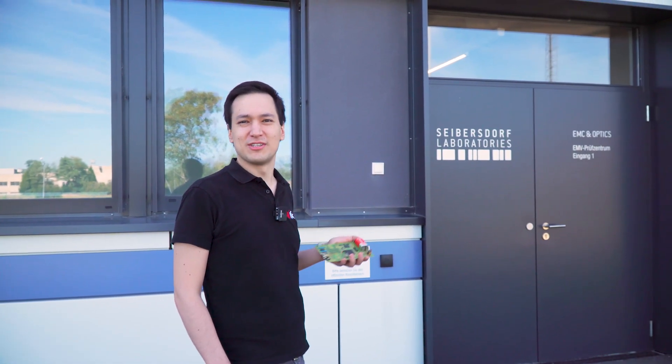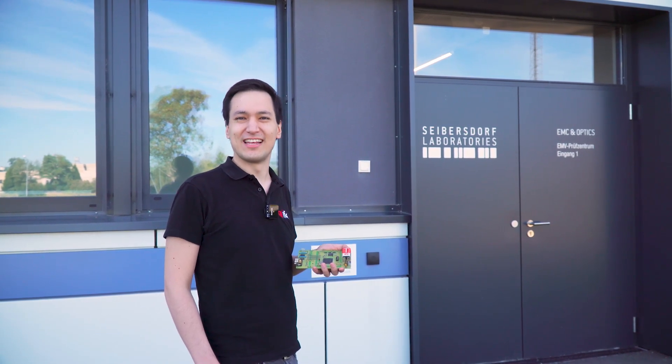Since we have clarified that, let's wait until next week for our appointment at the Zeibersdorf Laboratories. We are now here at the Zeibersdorf Laboratories with an appointment with the EMC expert Kurt, so let us look for him.